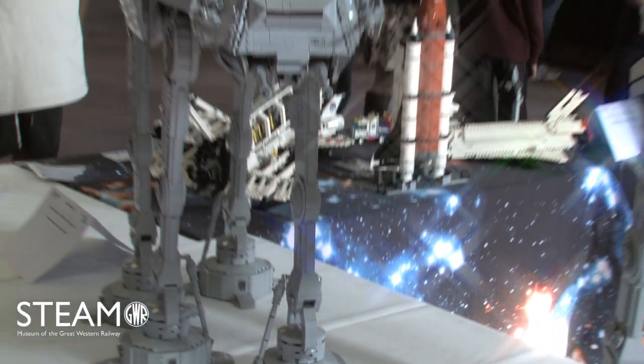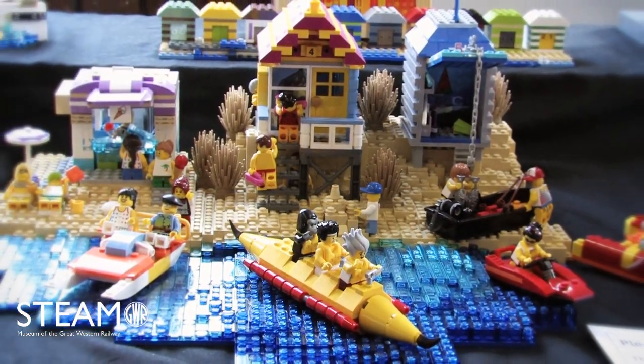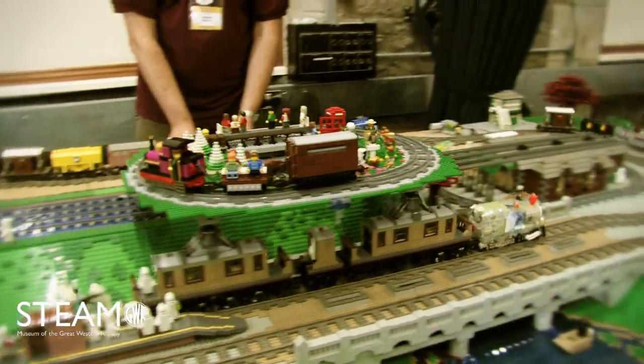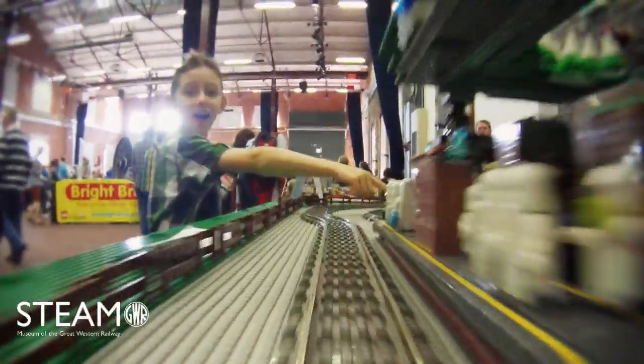The Lego sets are getting better and better. We've seen a very positive upward trend in the detail and complexity of those models. As adult fans we appreciate that because we get lots of great bricks and great colours, but for the younger children, they love it too.